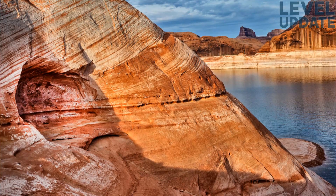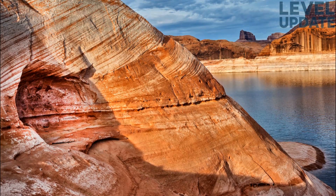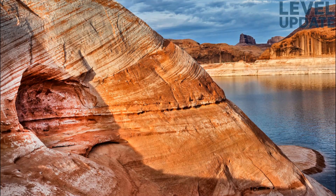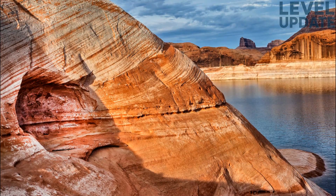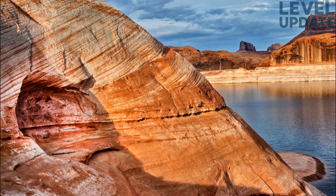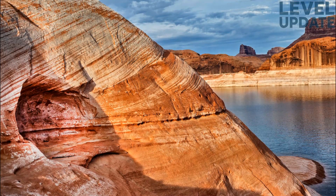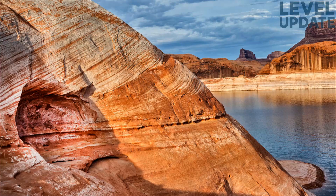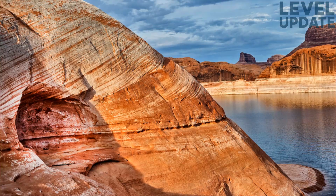The most defining moment for any Lake Powell water year is the early summer rise, and 2025 did deliver an increase, though it was modest. The blue line climbs noticeably during late May and June, carrying the lake from the mid-3,540s up to roughly 3,560 feet at its peak in early July. This rise confirms that runoff did arrive, but the magnitude of the gain — roughly 15 to 20 feet — places 2025 well behind the peaks of 2023 and 2024, both of which surged dramatically higher. The shape of the 2025 rise suggests that inflow came in a relatively narrow window, peaking quickly and then tapering off.